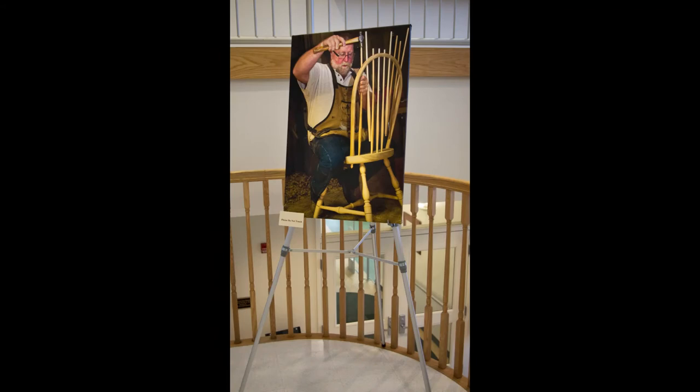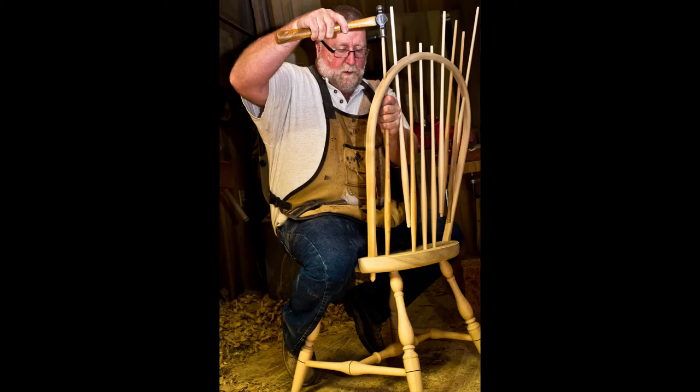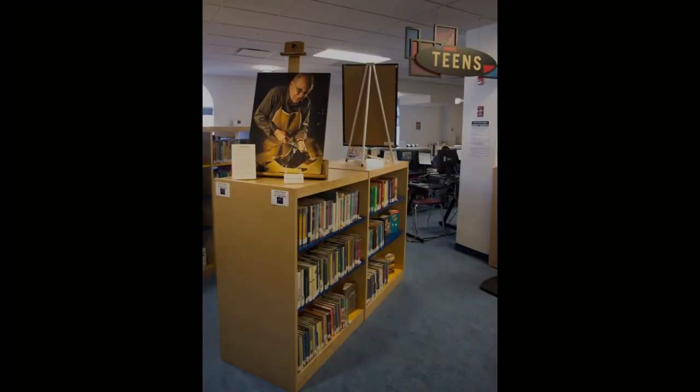When I was photographing Jeff Fiance, who is this incredible winter chairmaker — gorgeous work that he does — his workshop is filled with sawdust. I had to air blow my equipment when I was finished. It was all over the place. But that's wonderful. That's part of it.